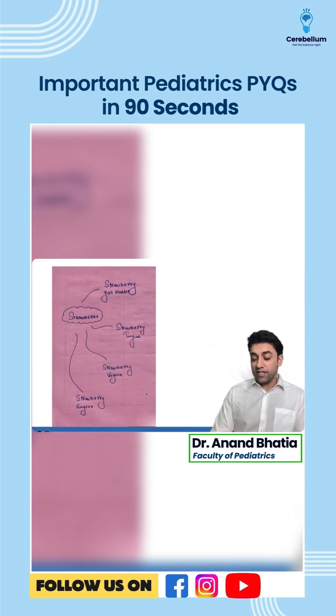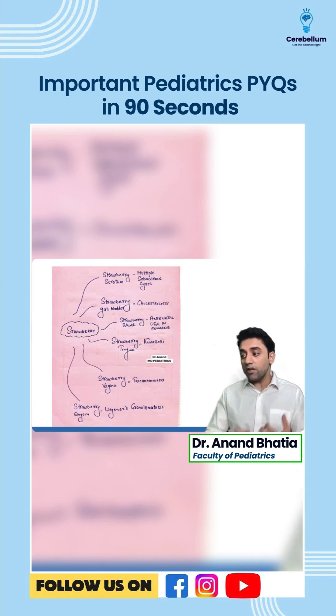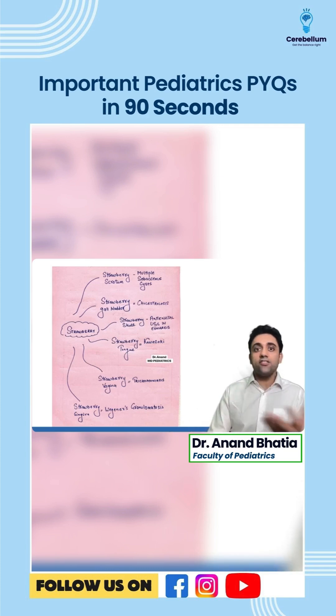The last important question: strawberry associations. Strawberry tongue — Kawasaki disease. Strawberry vagina — Trichomoniasis. Strawberry gingiva — Wegener's granulomatosis. Strawberry scrotum — multiple sebaceous cysts. Strawberry gallbladder — cholesterosis. Remember: strawberry vagina in Trichomoniasis. That finishes the 90 seconds rapid revision.